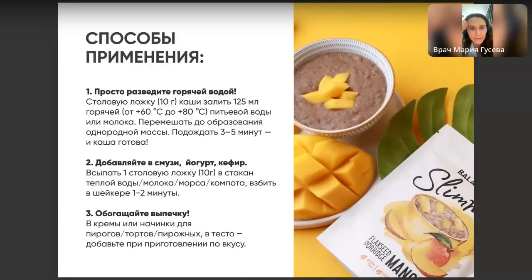Способ применения — всё очень просто. Берём столовую ложку Balancer Slimmer — в столовой ложке одна порция. Заливаем горячей водой или тёплым молоком — можно коровьим, можно растительным. Перемешиваем, чуть-чуть ждём, чтобы каша набухла и её стало больше. Приятного аппетита! Можно добавлять в йогурты, в кефир, в смузи.